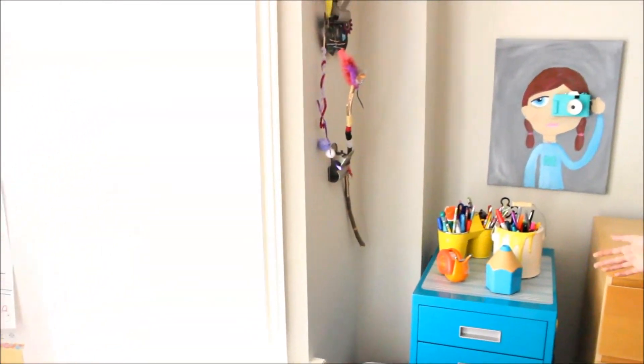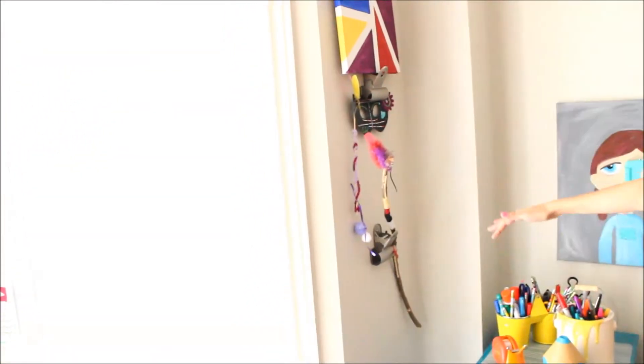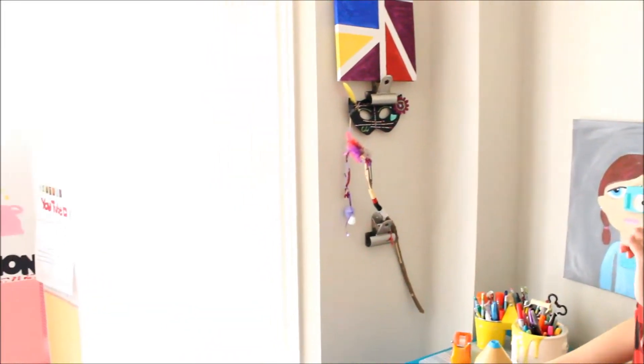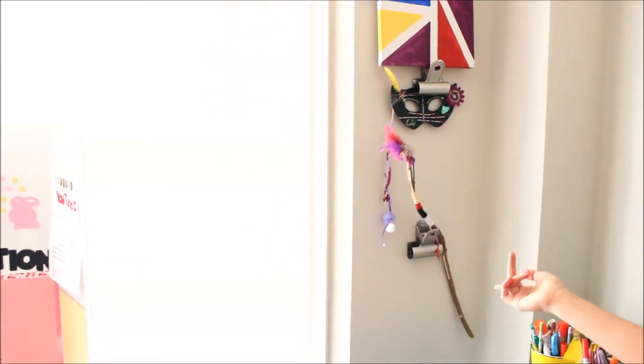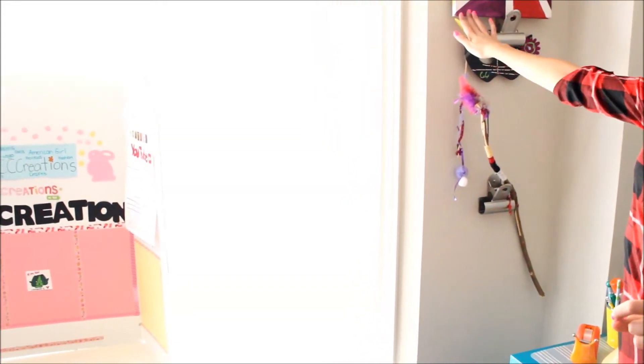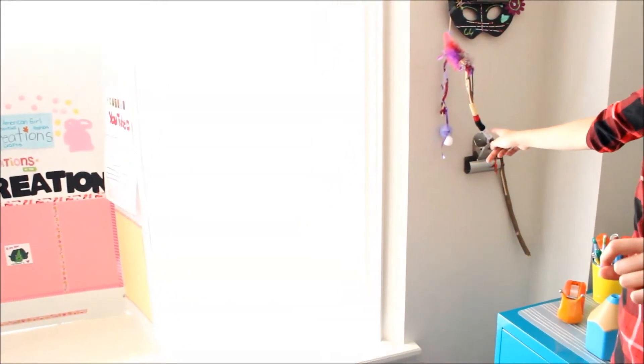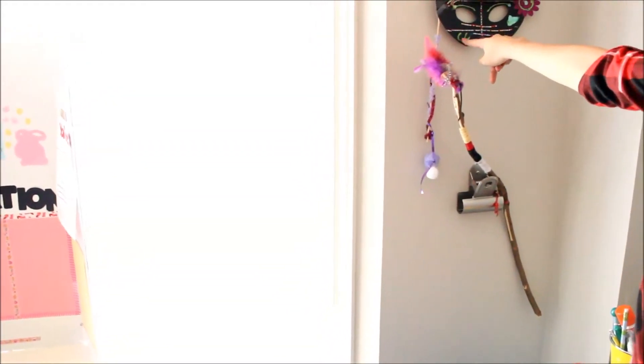Over here I have these clips — they're really cool because they can clamp on your artwork. So I have this canvas over here, and this awesome mask, and this talking stick from school. And over here it says 'CC' with glitter.